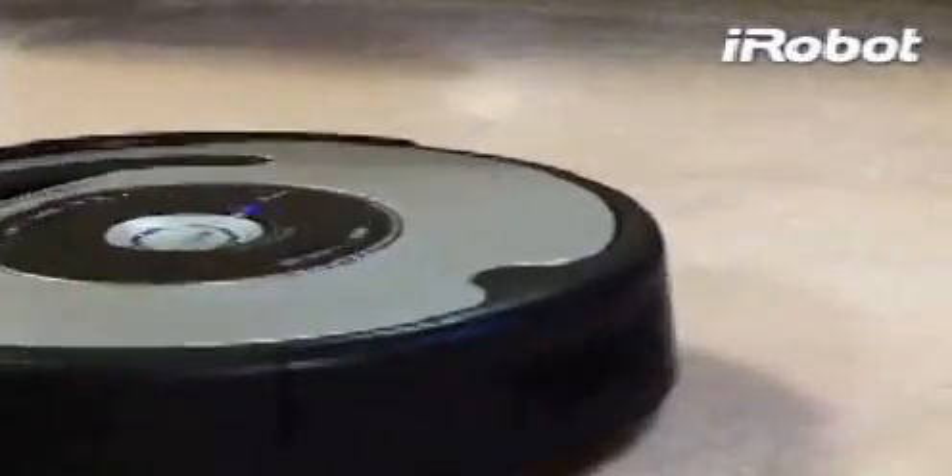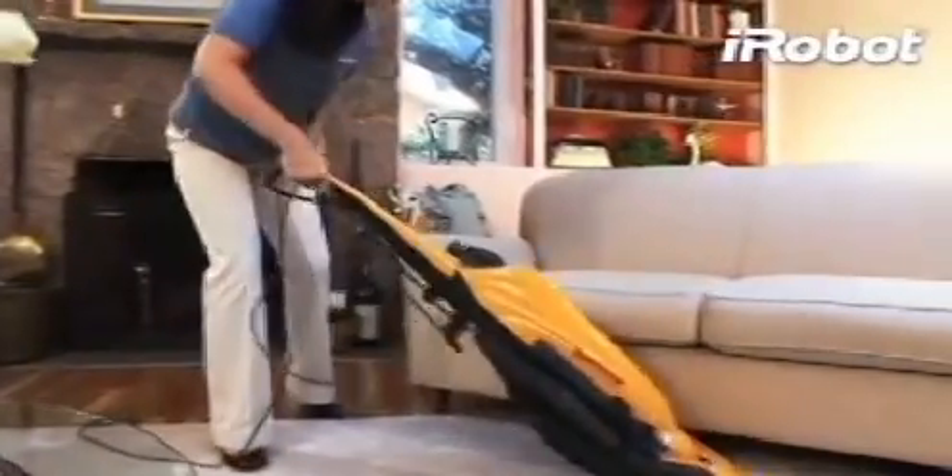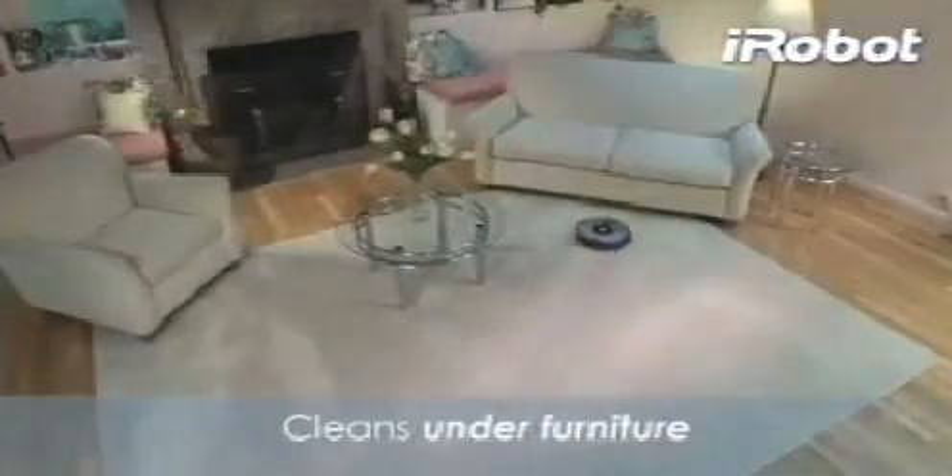Roomba's patented three-stage cleaning system features a powerful vacuum and two counter-rotating brushes. This revolutionary system reaches deep into your carpet to remove an amazing amount of dirt, dust, and pet hair. And unlike an ordinary upright, Roomba cleans the whole floor, under and around furniture and other hard-to-reach areas.